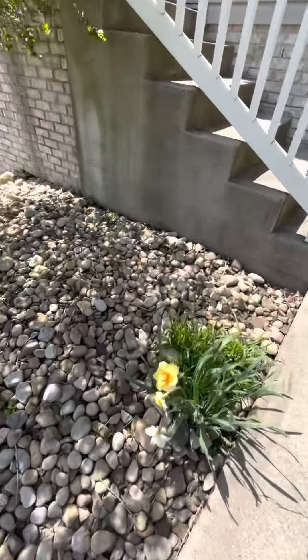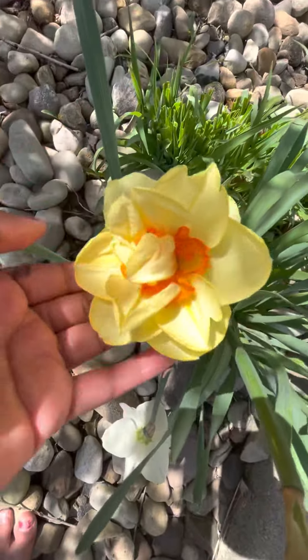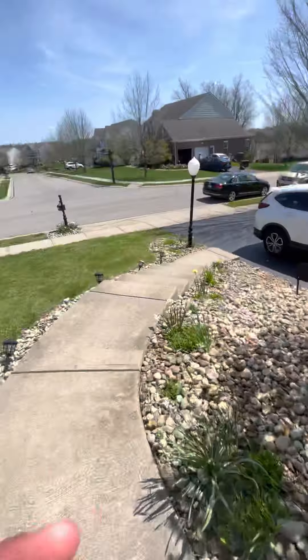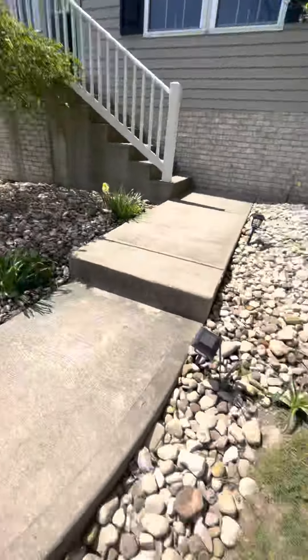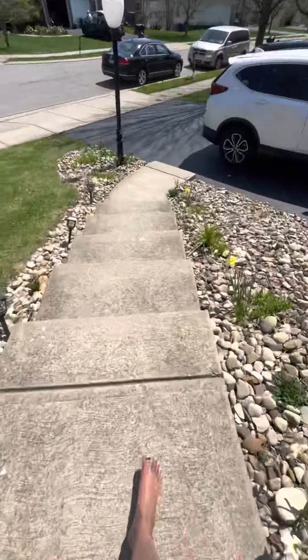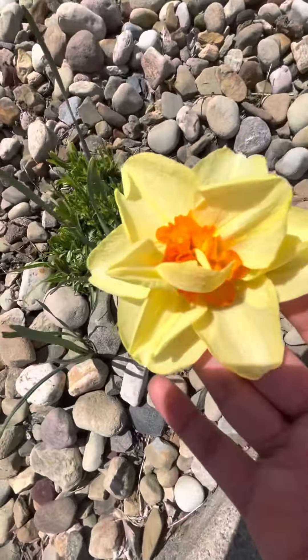Here, you can see there's a repeat daffodil coming. These all bloomed today because of the extreme weather — this extreme sun. This heat is making all these daffodils bloom. These were all tight, closed buds yesterday, and now they're all in bloom.